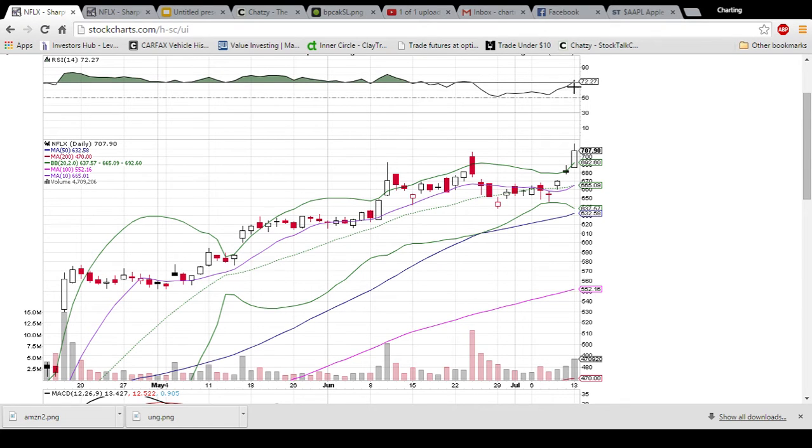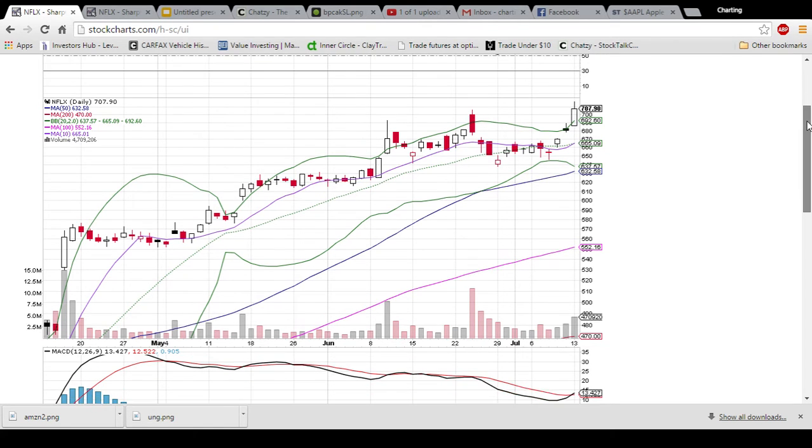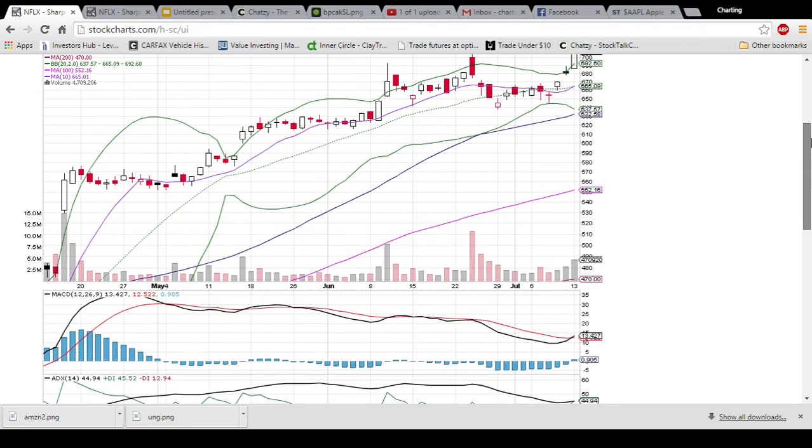We have a break of the 70 level here, which sometimes signals overbought, but as you can see with Netflix, it signals the power zone. One thing I do want to point out is we have a bearish three gap up pattern forming. We had one gap up here, a second one, and then a third one. And because this candlestick is so far overextended above the upper Bollinger Band, I would definitely expect some bears to step in on Netflix tomorrow and to see a red day.